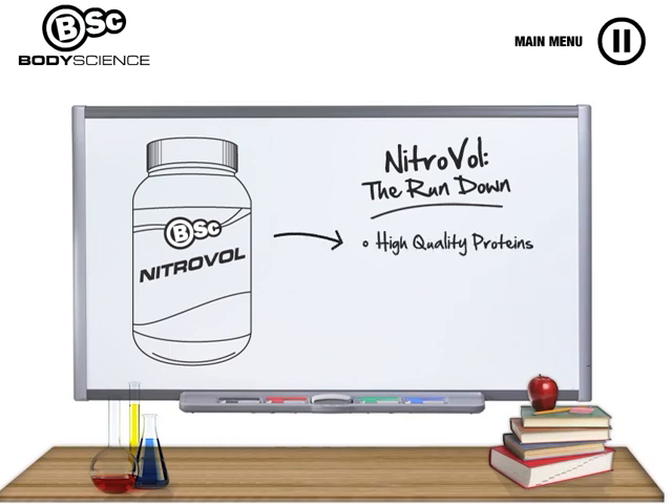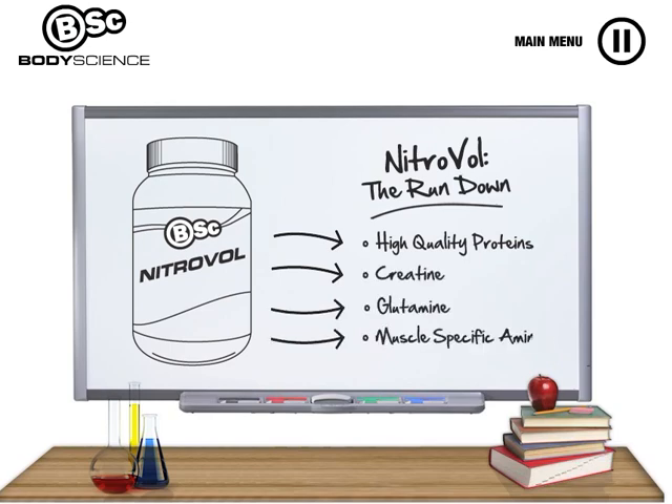The nutritional mix of high quality proteins, creatine, glutamine and branch chain amino acids found in Nitrovol provide an all in one stack to help you build lean muscle quickly and effectively.